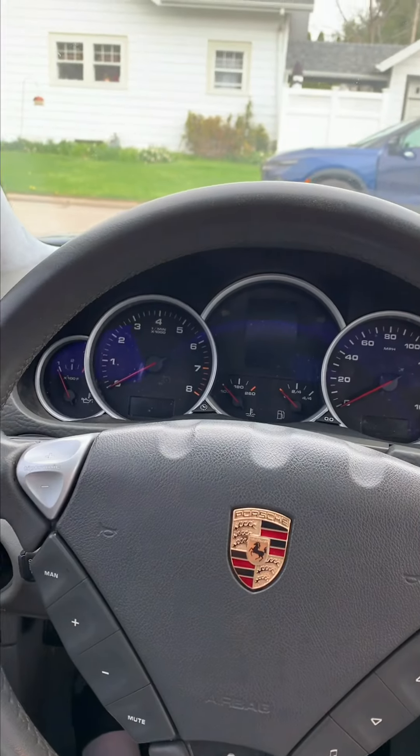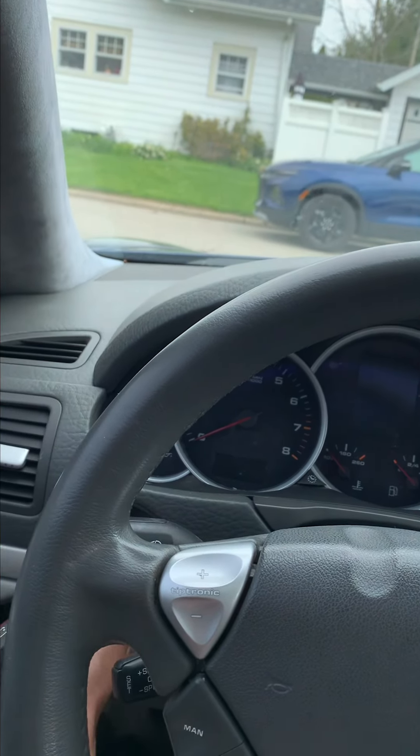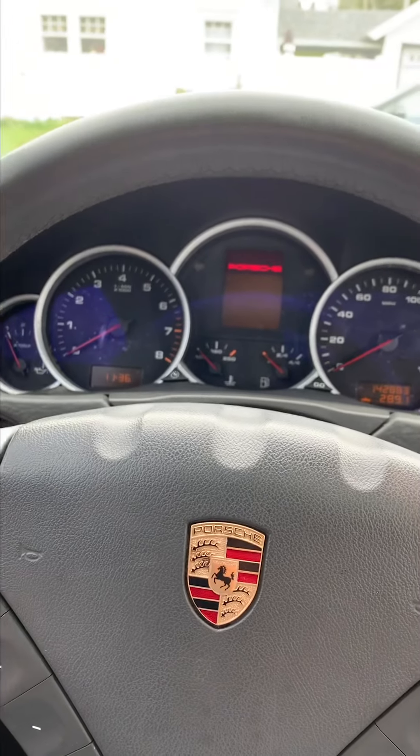I thought pretty hard about this and I think we're gonna maybe move on from the GTS. Let's give you a quick update on it. We've done coil packs, spark plugs, both fuel pumps in the rear, and an oil change on it — and this is how it's running still.